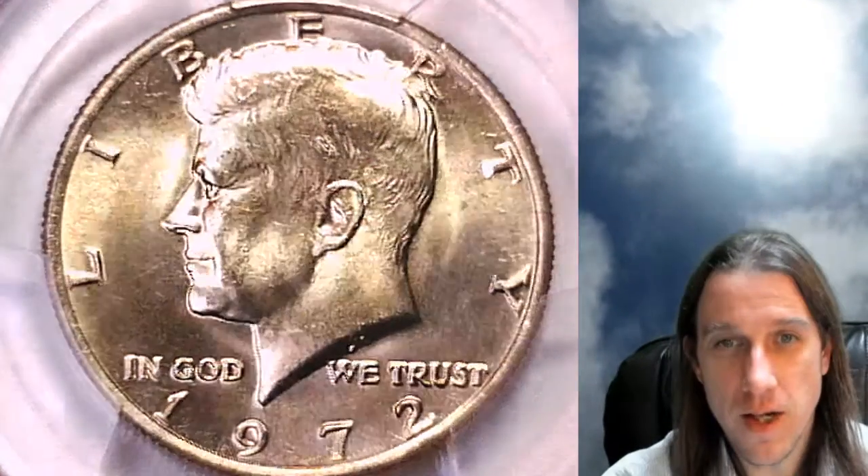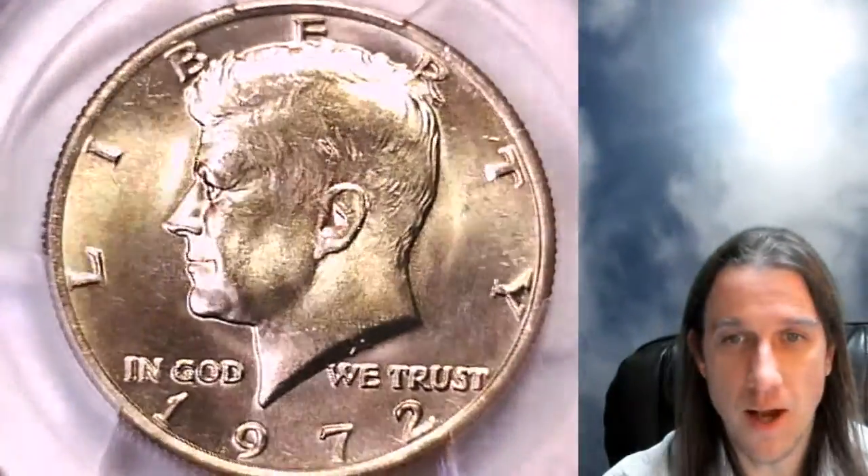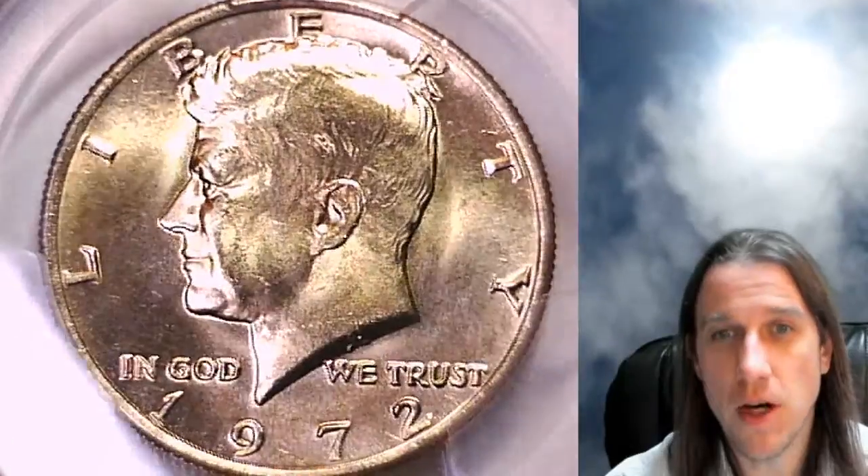Welcome back to Time Travelers Coin Exchange. The next coin we're going to look at tonight is a 1972 P Kennedy half dollar. This one is a business strike coin from the Philadelphia Mint.